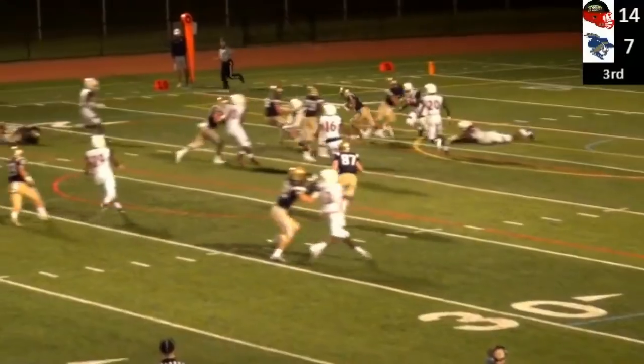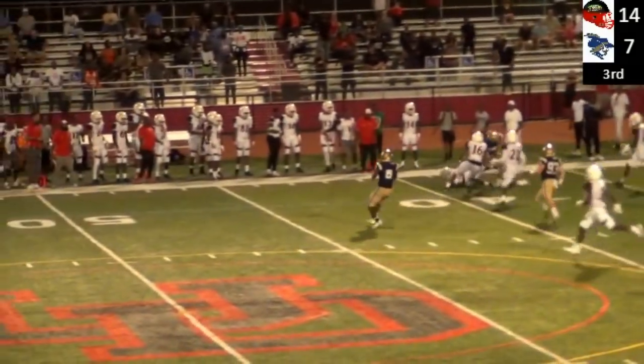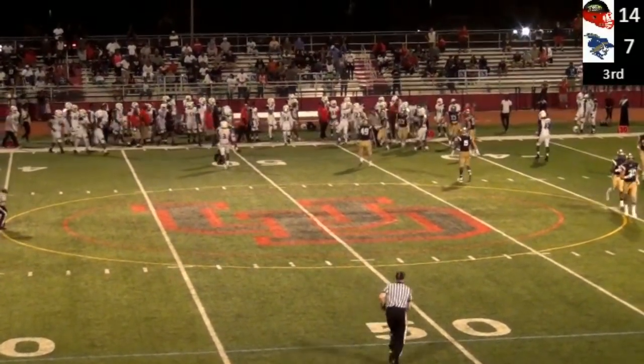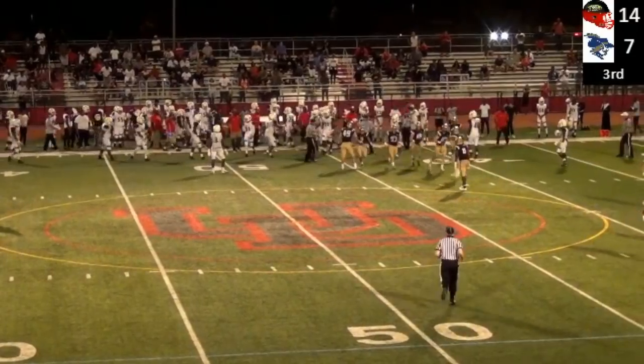Here comes Brad Vespe. Vespe up the middle, makes one miss and he's got a lot of room. To the 35 and runs over a man out to the 40. The little guy gets things started at 5'4 for the Explorers.